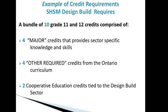For the SHSM Design Build program in Construction, there's a bundle of 10 grade 11 and 12 credits to complete. There are four major credits, four other required credits, and again a two-credit co-op program.